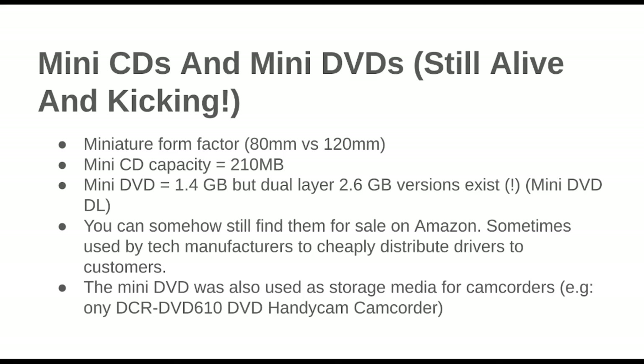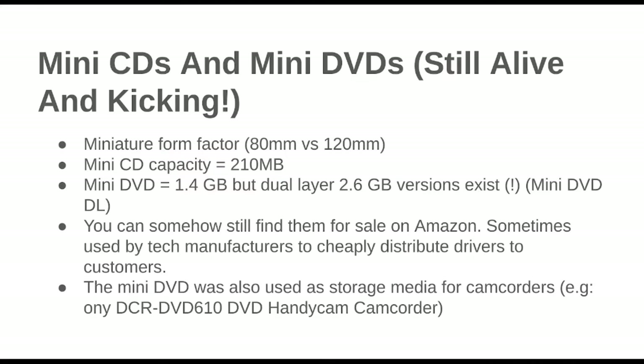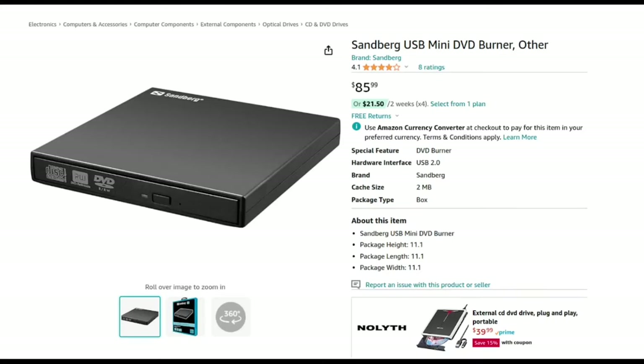So the initial mini DVD was 1.4 gigs and then they did a dual layer and got that up to 2.6 gigabytes — not quite double, but close. They were used in camcorders, I guess, after VHS, and everyone seems to hate them. People who used these in camcorders seem to be almost universally displeased. I don't know if it was just bad media for a camcorder, but that's my impression from the internet — they were not well liked by the videographers of the day.